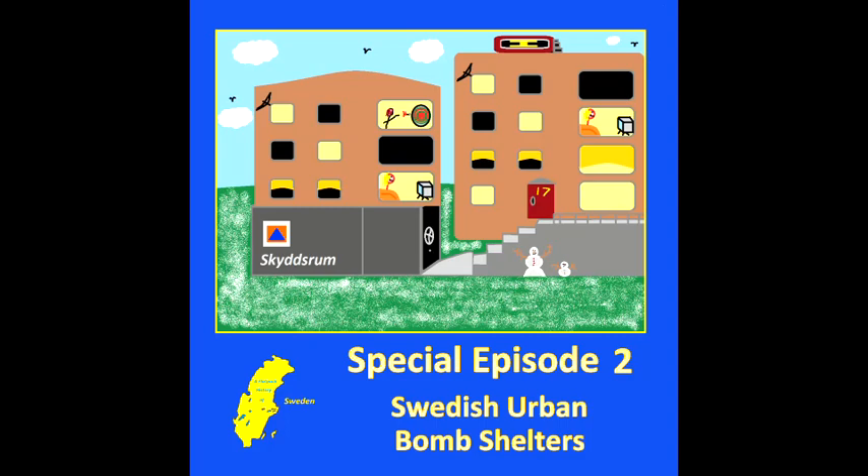That first special episode was between episode 10 and 11 in our regular chronological list. Whilst it's not directly connected to what we're talking about today with the bomb shelters, there are definitely similarities in that both topics concern Swedish military history and the military relationship with urban and social society and how it had an impact on civilians' lives. Special episode one was certainly very interesting so do go back and listen to it — it gives a good bit of context for this episode.